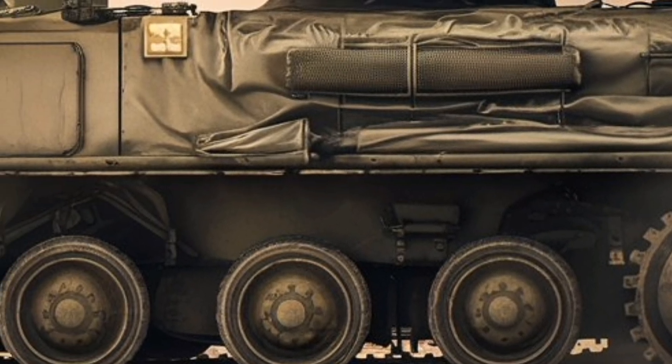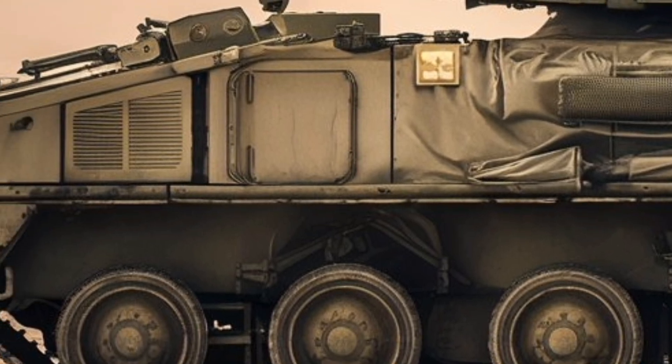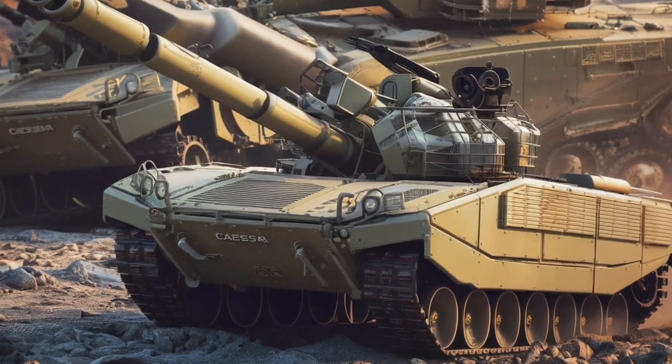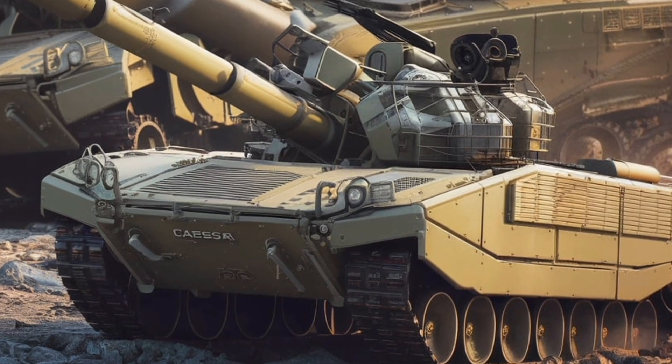Additionally, its shoot-and-scoot capability allows the howitzer to fire a series of rounds and relocate quickly before the enemy can return fire, enhancing its survivability on the battlefield.